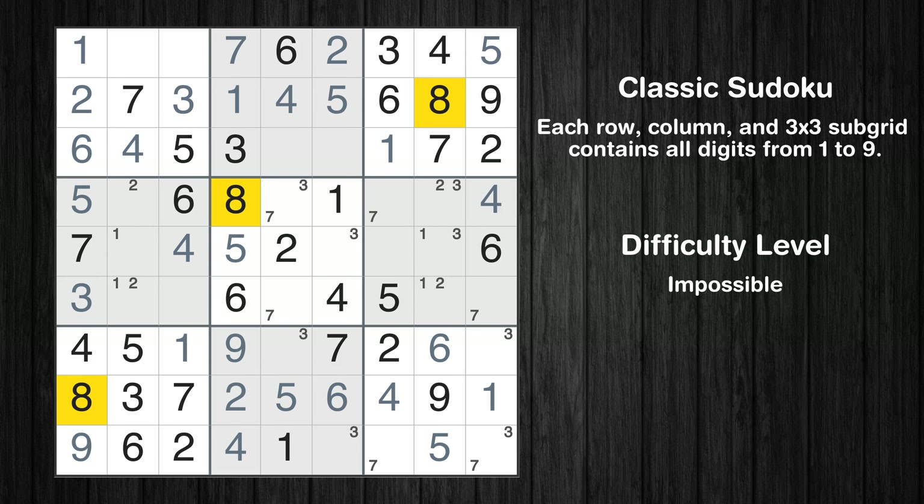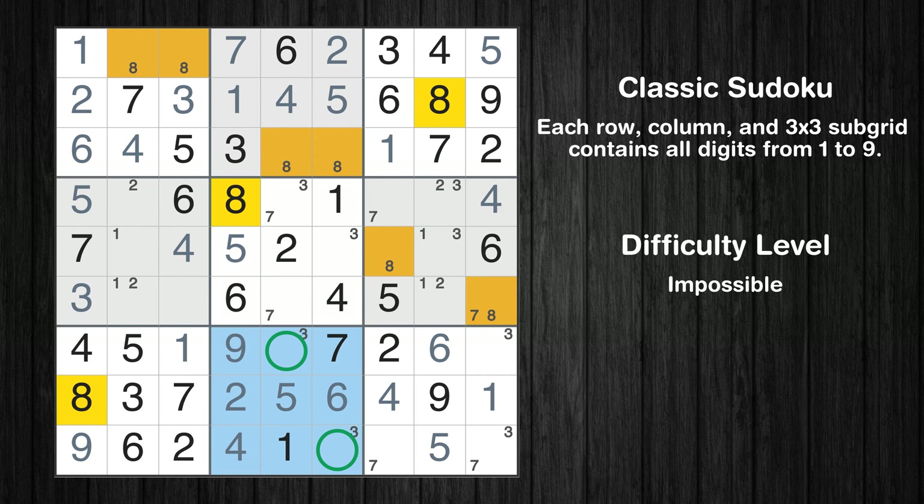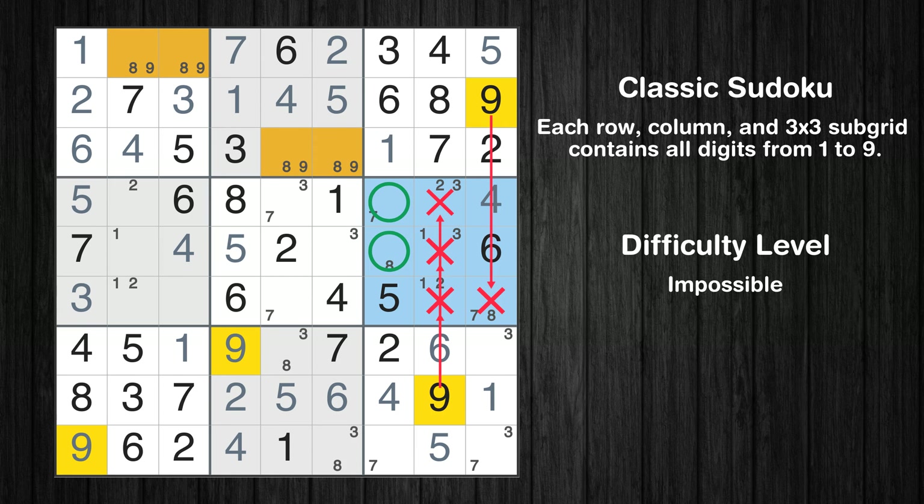Let's move to number 8. Only two positions left in the first box where value 8 can be placed. Let's move to number 9. Only two positions left in the first box where value 9 can be placed. Only two positions left in the second box where value 9 can be placed. Only two positions left in the sixth box where value 9 can be placed.